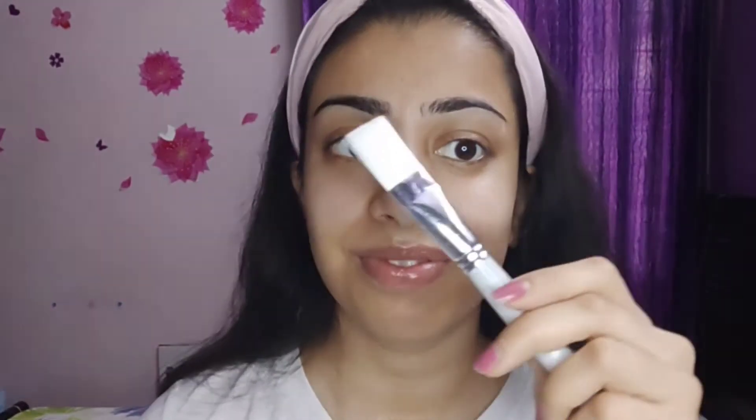It detoxifies and brightens my skin, reduces the appearance of acne, blemishes, and blackheads, and leaves my skin looking clean and radiant. In this box I got two products — a natural clay face wash and a face mask — and they also provide an applicator brush. It's very soft and smooth, making it easy to apply the mask.